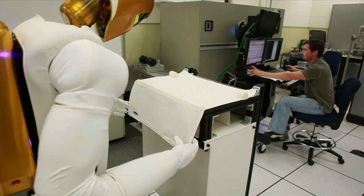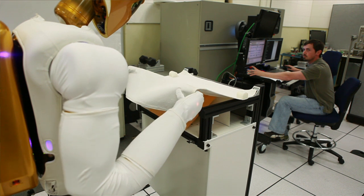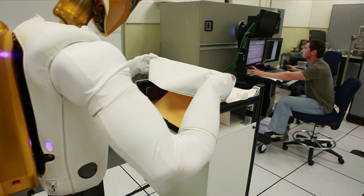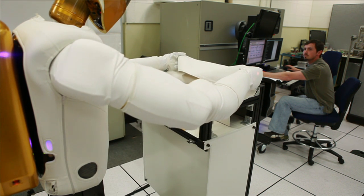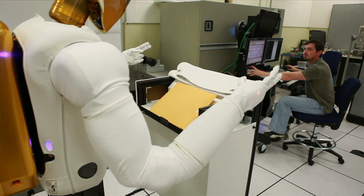Robonaut was designed to be a human assistant, just the same way a nurse would be to a doctor in an operating room. You can think of Robonaut as helping a human worker set up a worksite, tear down a worksite, hand him a tool, or hold something for a while.